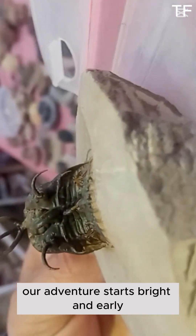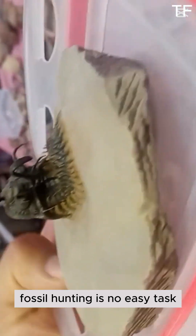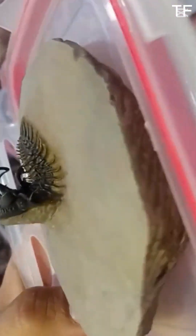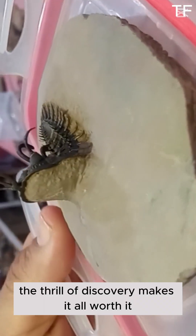Our adventure starts bright and early as we gear up for the day. Fossil hunting is no easy task — it requires patience, precision, and a whole lot of determination. But trust me, the thrill of discovery makes it all worth it.